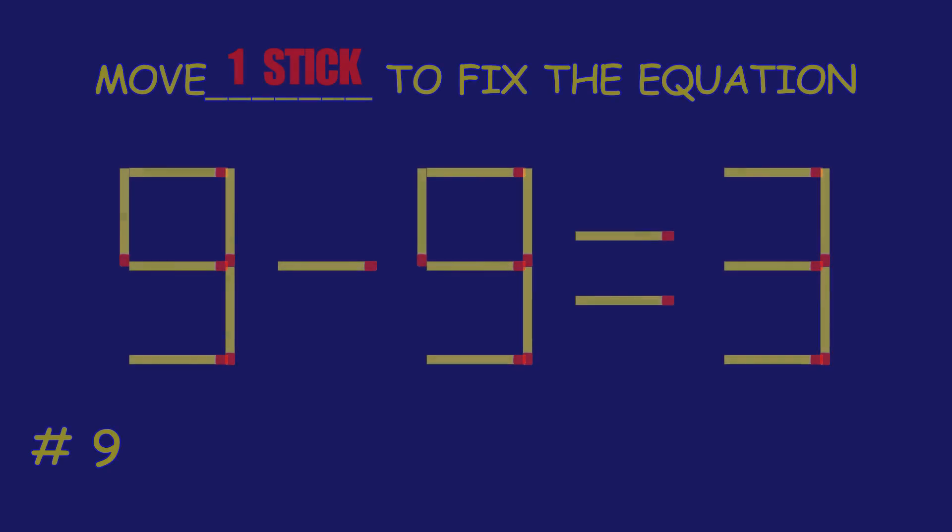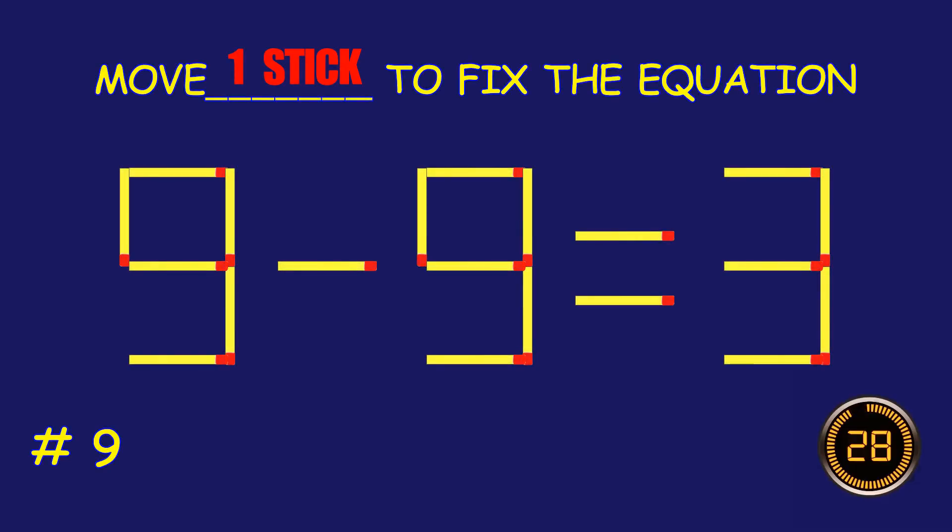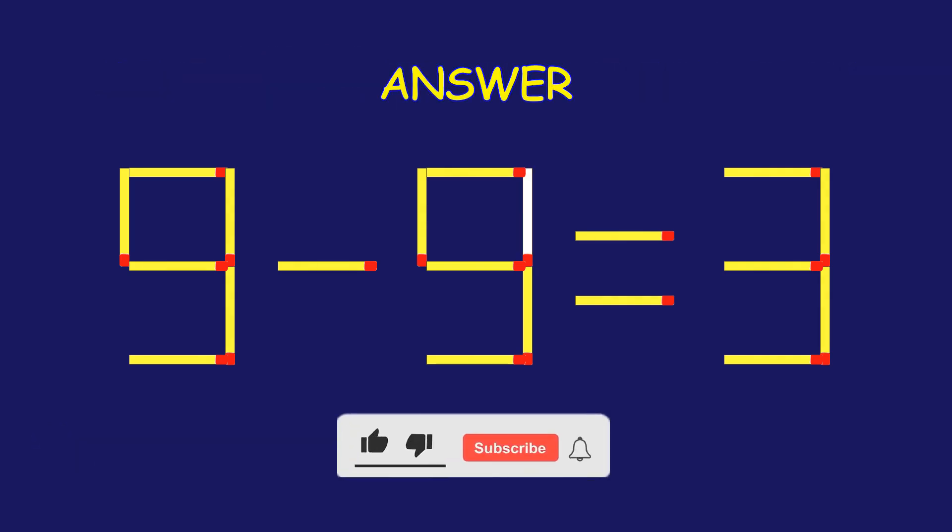Puzzle 9. Fix the equation by moving one matchstick.